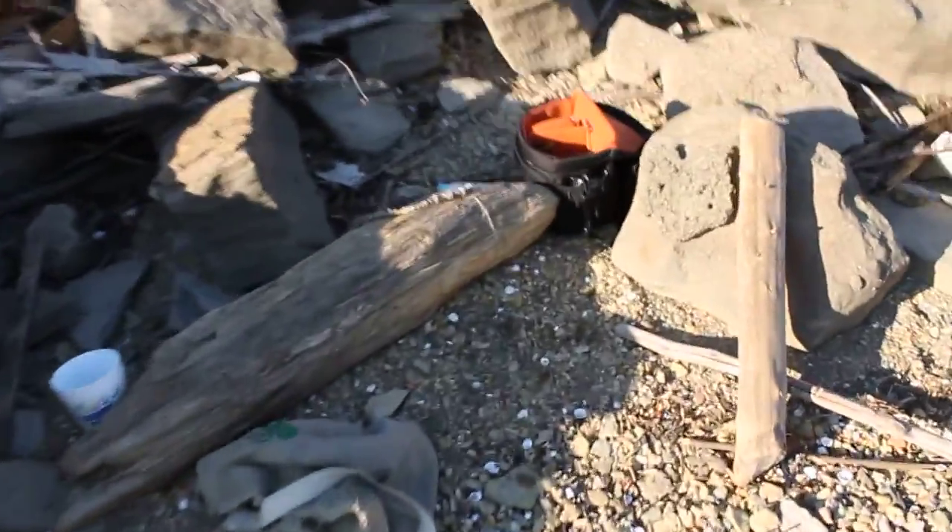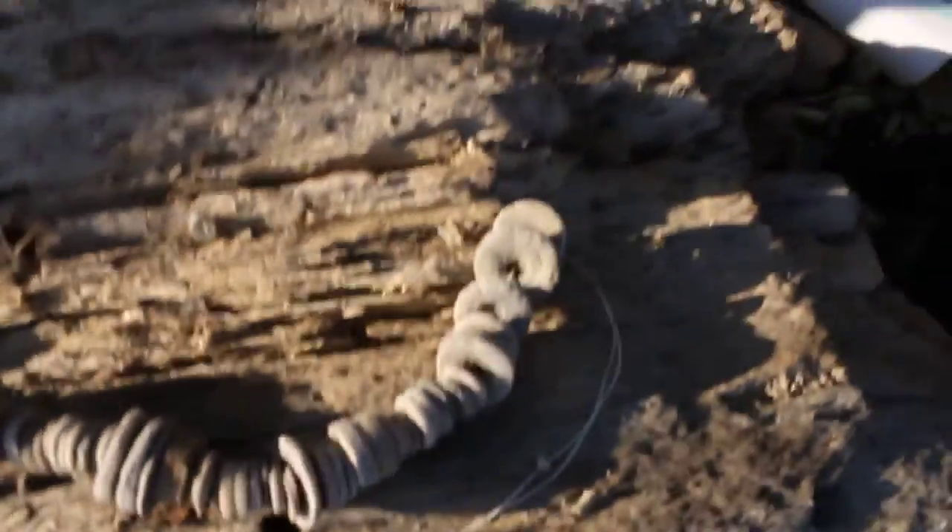I'm just busying myself making a string of crinoid discs. They're just all over the place in this material, you'll see right there — all over. Anyway, this is about it.